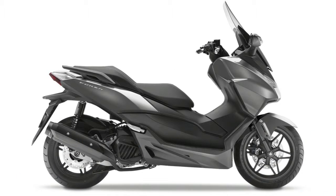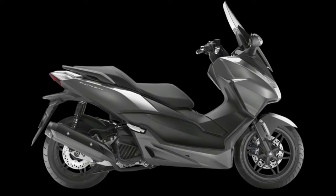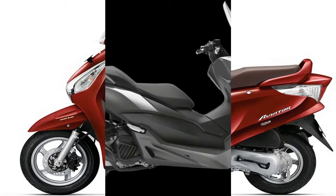Call Paget's Honda on 01924-437700. We present here for sale this Honda SH300i ABS, in stock now, new and unregistered with 0 miles.